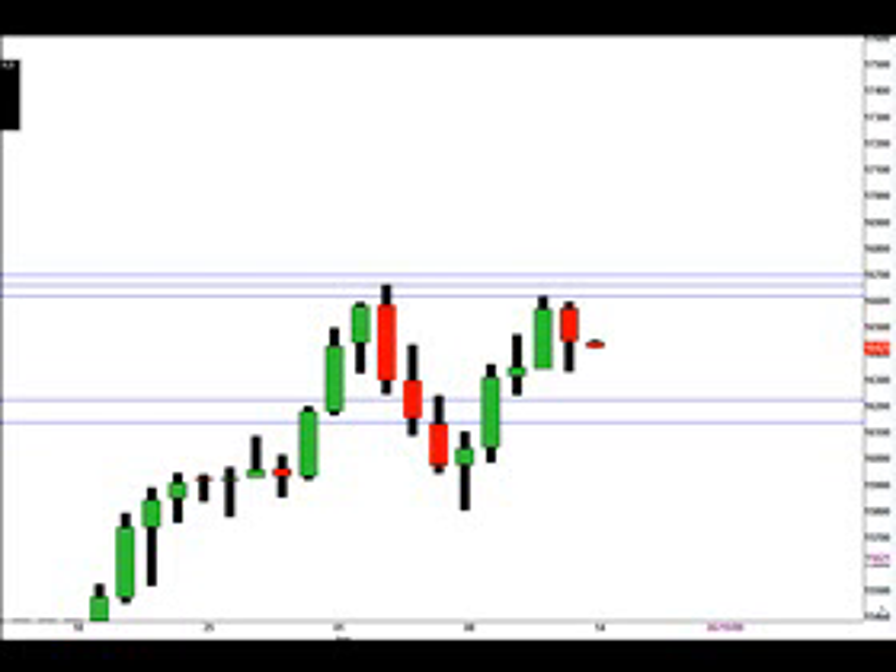We're looking at the GBP/USD pair here and we're looking for price to go as high as 1.6701, with some price resistance at the 1.6661 price and the 1.6621 price.